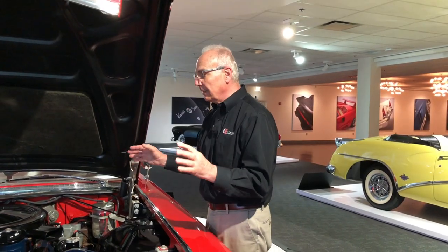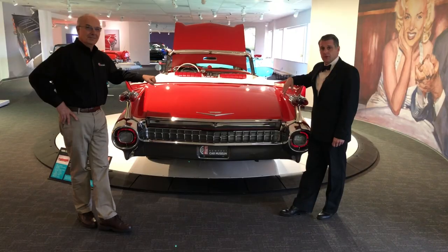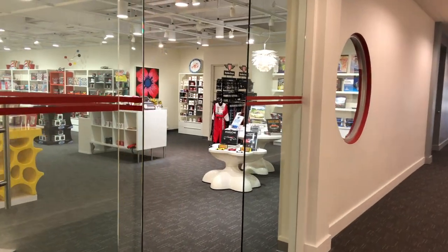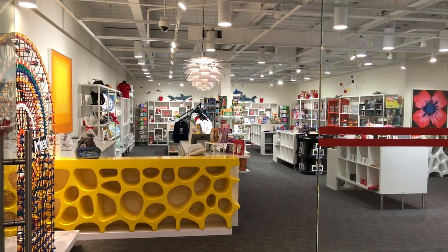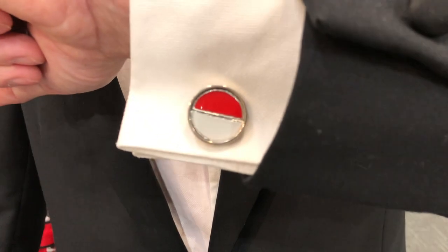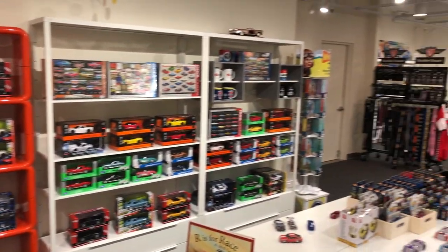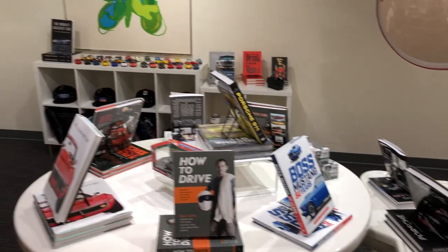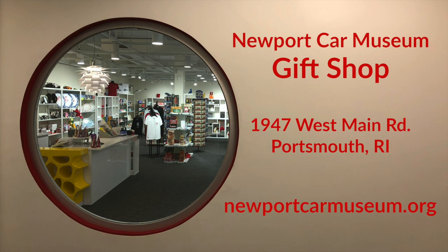Complementing this enormous engine compartment is the trunk. We'll be right back after we pause for this commercial break. This commercial break brought to you by Newport Car Museum Gift Shop, where you'll find over 1,500 unique hand-selected items like these fine cufflinks from Crash Jewelry. You're sure to find just the right gift for that hard-to-shop-for car lover of any age at the Newport Car Museum Gift Shop, located inside the Newport Car Museum at 1947 West Main Road in Portsmouth, Rhode Island. And we're back.